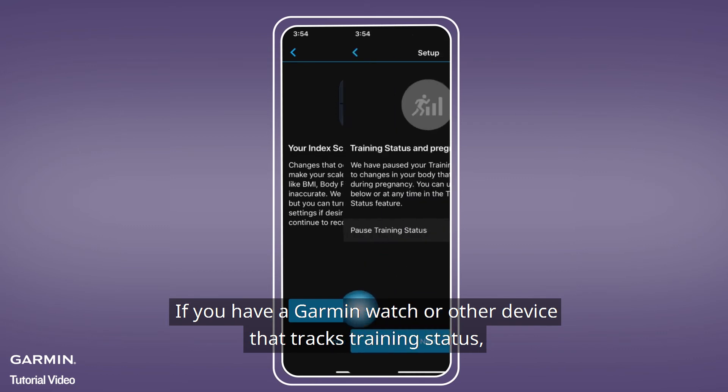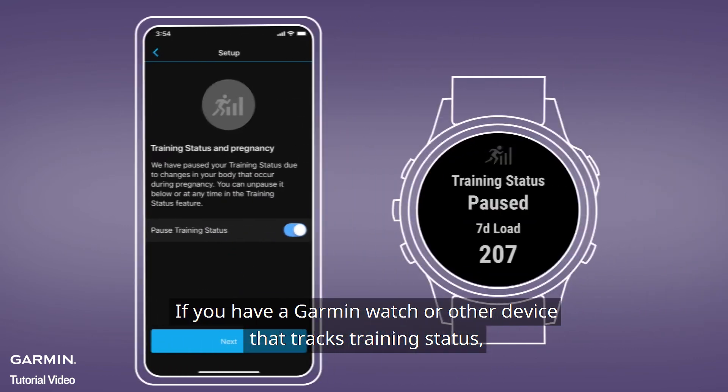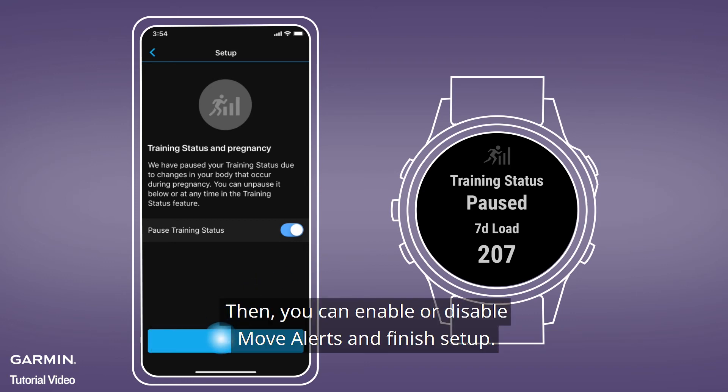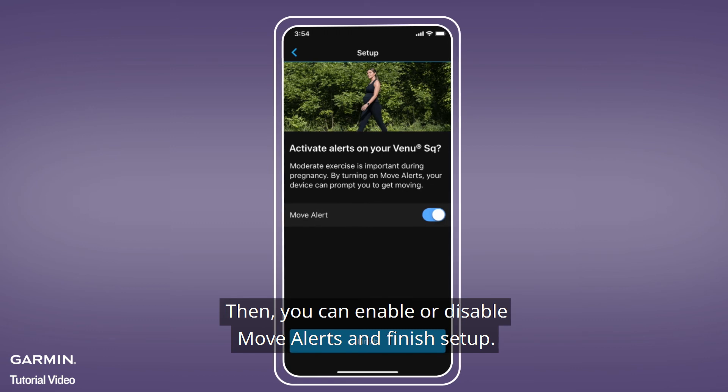If you have a Garmin watch or other device that tracks training status, you'll be able to pause it while you're pregnant. Then you can enable or disable move alerts and finish setup.